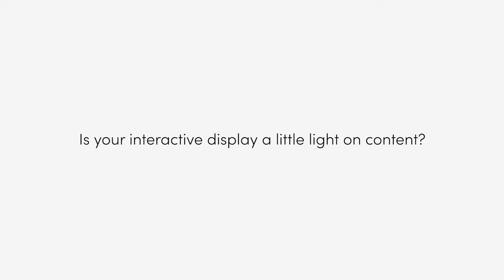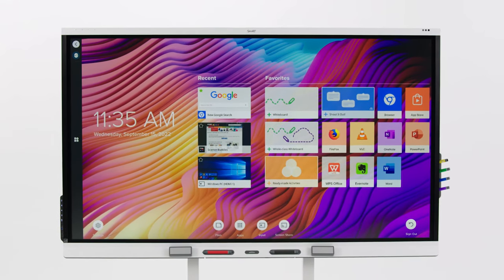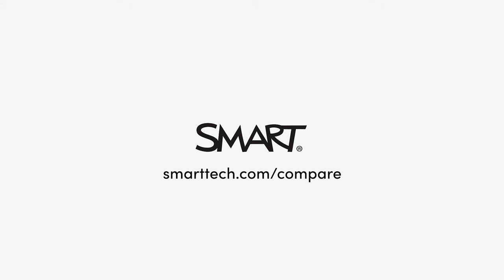Is your interactive display a little light on content? Smart displays with IQ offer a full suite of learning activities already built in. Learn more at smarttech.com/compare.